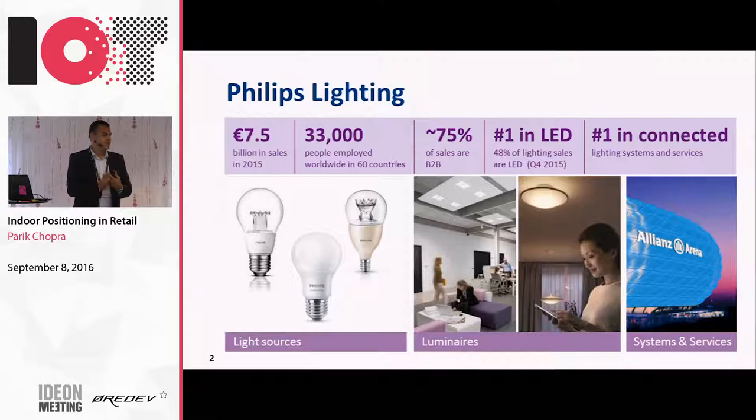Within that systems and services business, we have four kind of thrusts: homes, retail hospitality, office industry, and municipalities. I head the retail hospitality business in systems and services. That's close to 10% of our total revenue, so it's a real business, not just an experiment within Philips. We have a business plan and a strategy behind it.